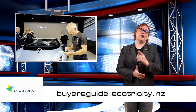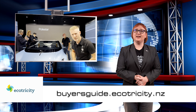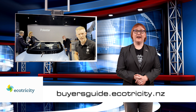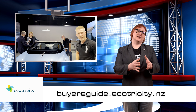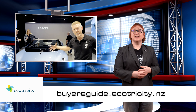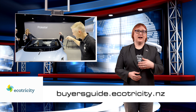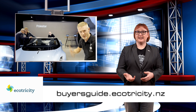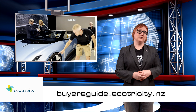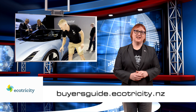Before we get to the last two stories, I have a quick question. Are you in the market for a new EV? Because if you are and you live in Aotearoa, you should check out our very own buyer's guide at ecotricity.co.nz. It is packed with all the information you need to pick a car that's right for you, with details about available vehicles, daily life with an EV, and so much more. Follow the link below and start your journey today.